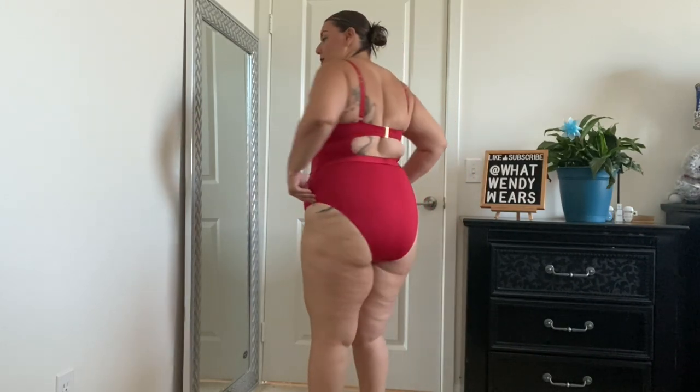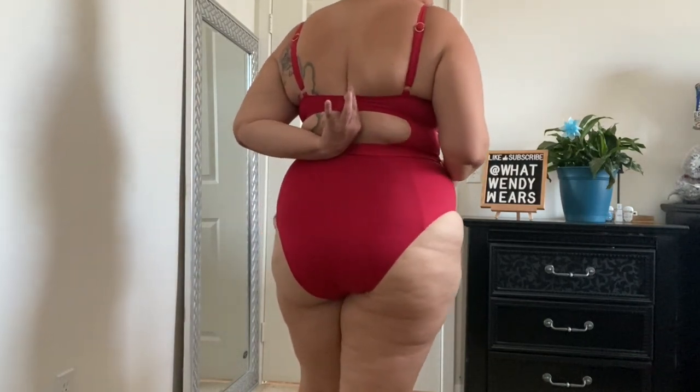Here is swimsuit number two and I absolutely love this color. The red is super, super flattering, and I just love how the cups fit me — I'm a 38C and they fit really well. They are underwire and the straps are adjustable. This one has a little bit of a higher dip on the hips, which I do like. It's a little cheekier in the back. I really like the cut, and I love the clasp right in the center here to hold my chest.